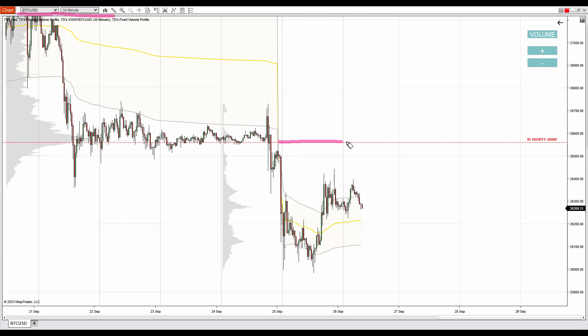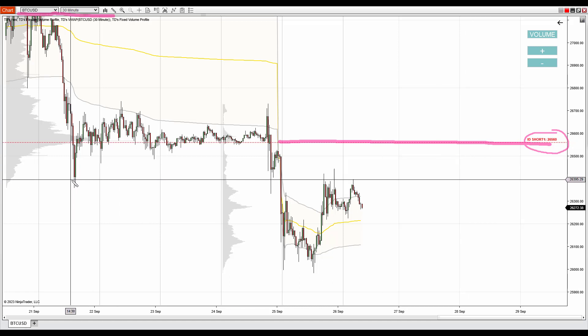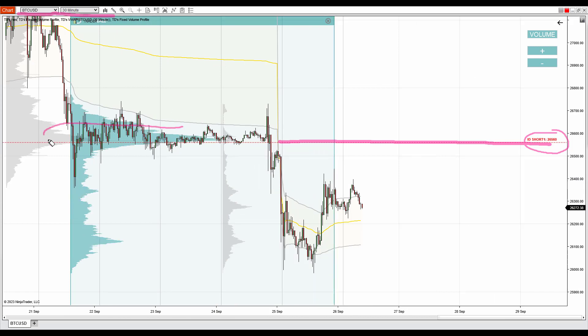The resistance is at 26,560 and this one is based on a very significant volume zone which got formed in this whole rotation. As you can see from this rotation, the price went aggressively downwards, which tells us that sellers were active here accumulating their short positions, and afterwards they pushed the price downwards. This heavy volume zone currently represents a resistance.